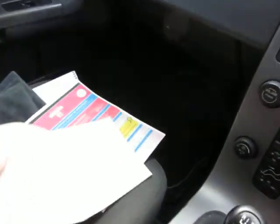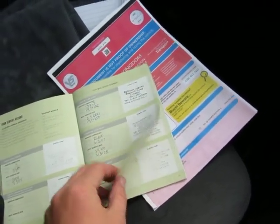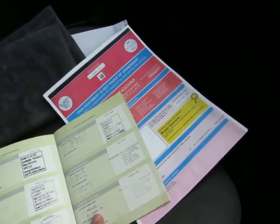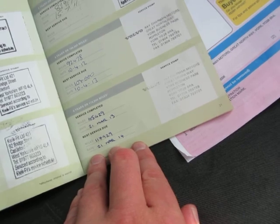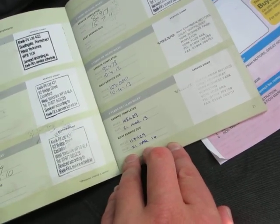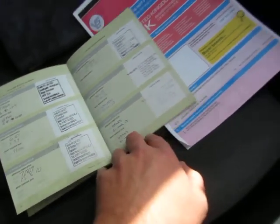Service history is fantastic on this car — look at all these stamps. We've got nine stamps in total. Last service at 105,429 miles, done on the 21st of March 2013. So it's been properly maintained.